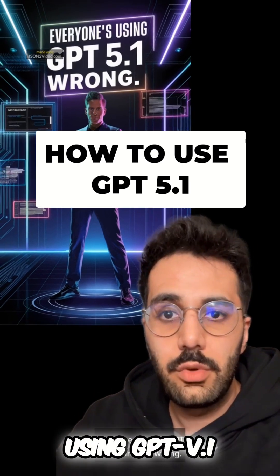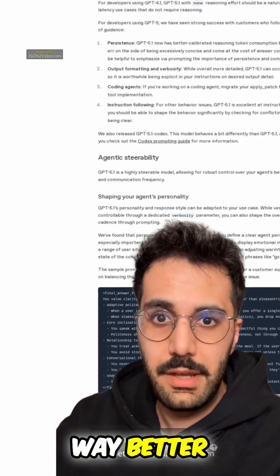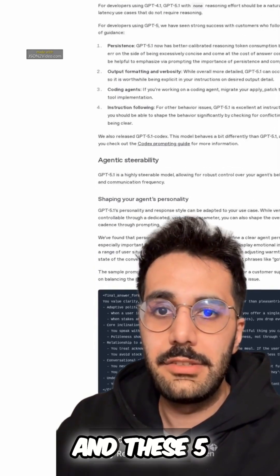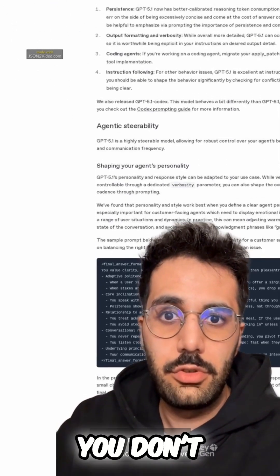Everyone's using GPT 5.1 wrong. Here are the 5 prompts that make it sound human and produce way better results. I've spent the past week testing 5.1 and digging through every Reddit thread and every prompt guide I could find, and these 5 keep beating everything else. Save this video so you don't forget these.